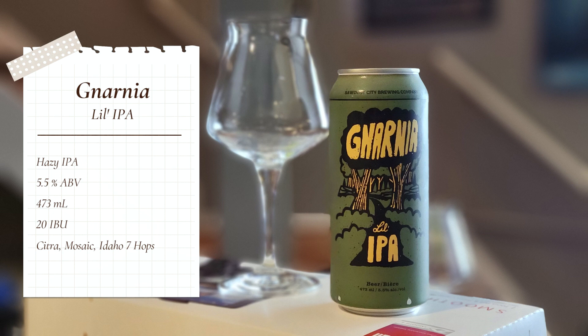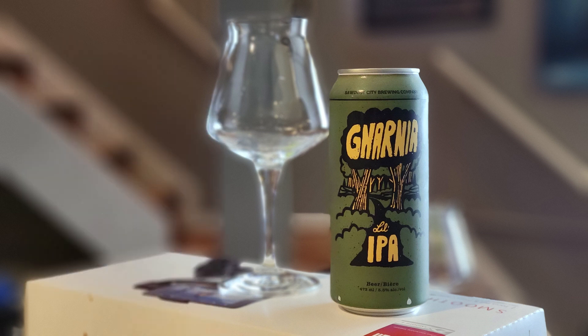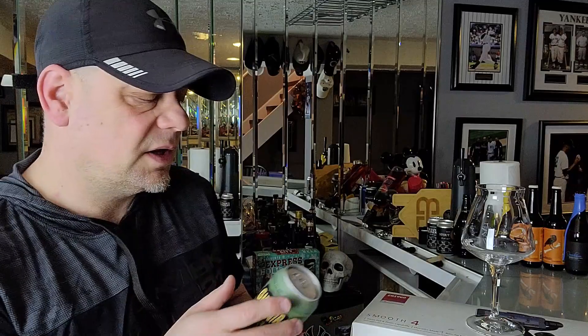At the time of this recording it's 20 IBUs, and the hops they're using on this one are Citra, Mosaic, and Idaho 7 — Idaho 7, yay! Oh, and by the way, this is also a collaboration with some kind of cycling association because they make beer, but regardless, I want to get into this beer.